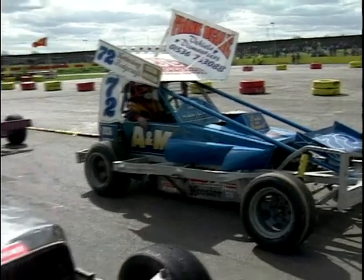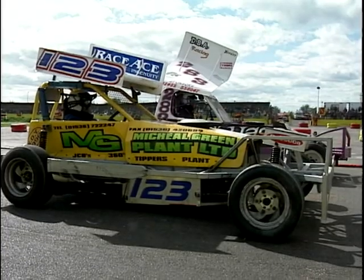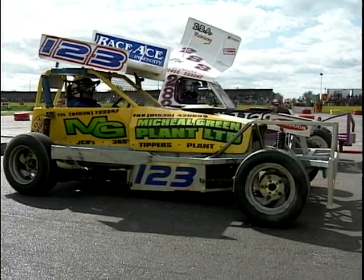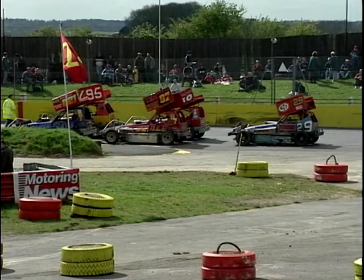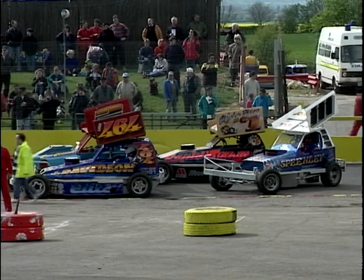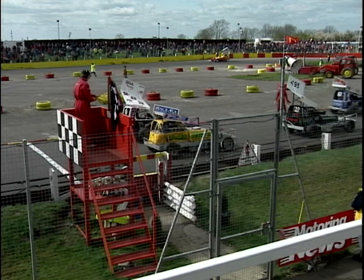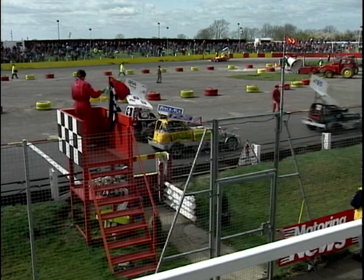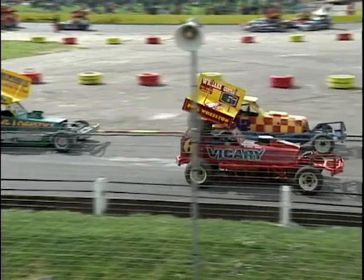Up here at the Northampton International Raceway Stadium, let's just run through a couple of those stats. V8 Chevrolet engines from America putting out over 600 horsepower. The average Formula One Grand Prix car these days puts out something in the order of 750 brake horsepower, and they run on circuits two, three, three and a half miles long. These guys are running with very much the same sort of power on a quarter of a mile oval circuit.